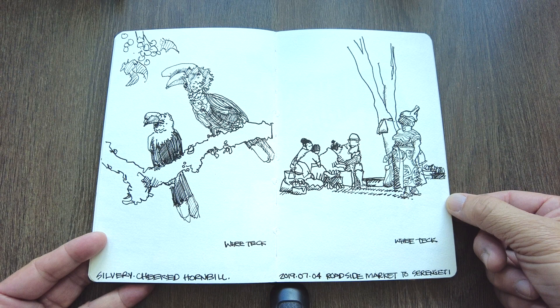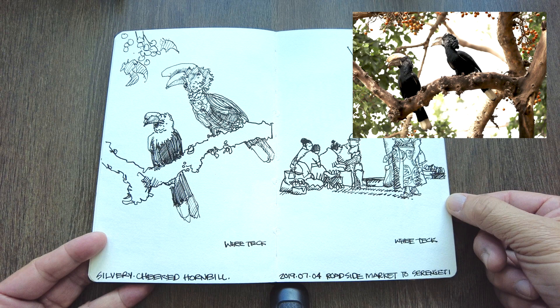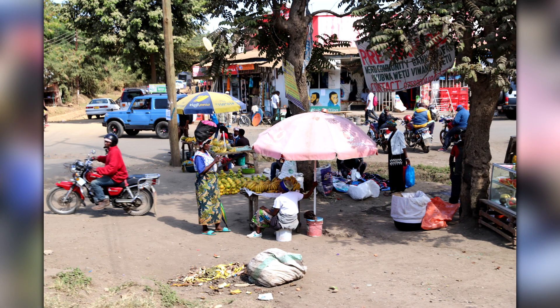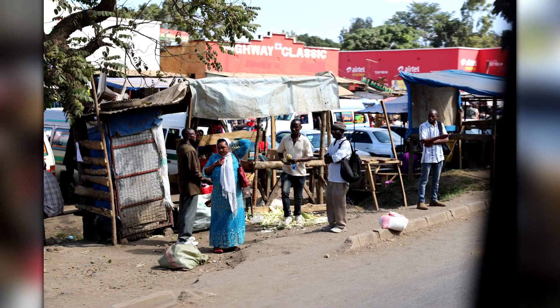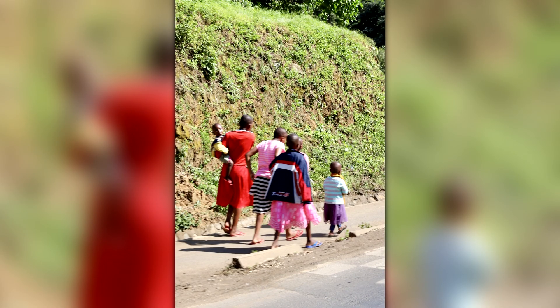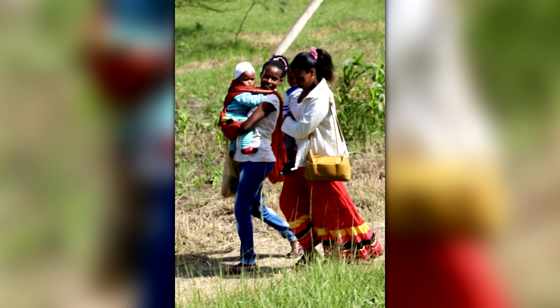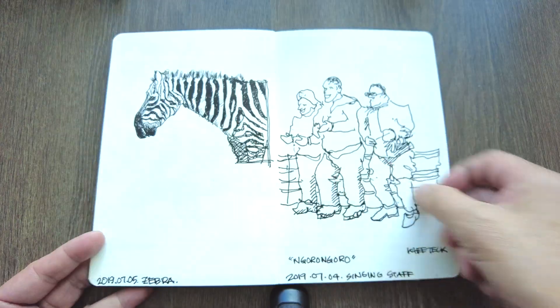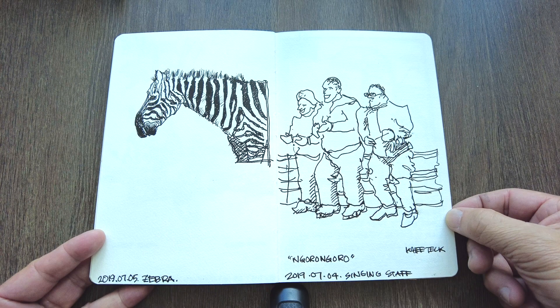On the left spread you'll find the silvery-cheeked hornbill — we saw a few of those perched on a tree. On the right, sketches of a roadside market towards the Serengeti. People really fascinate me — I took lots of photographs as well. You can see people buying and selling, vendors, families walking on the roadside, and their clothing and so forth. They really fascinate me as an artist and sketcher. One more thing about the camp: when we left, the staff at each camp would also come out singing, and that's one of the things I sketched here.